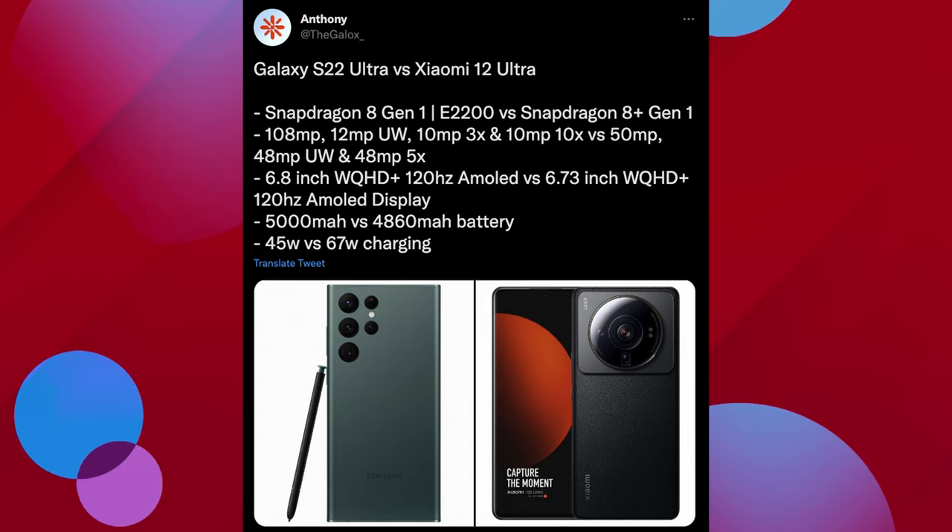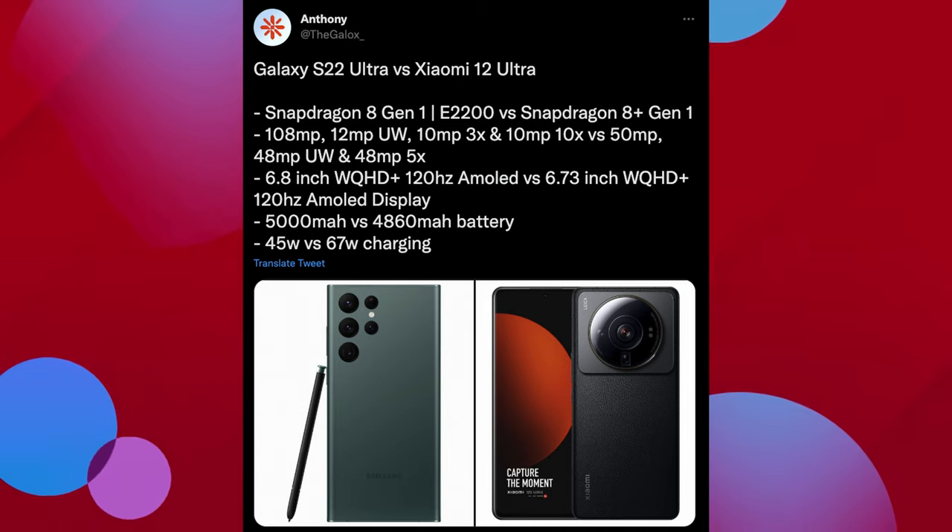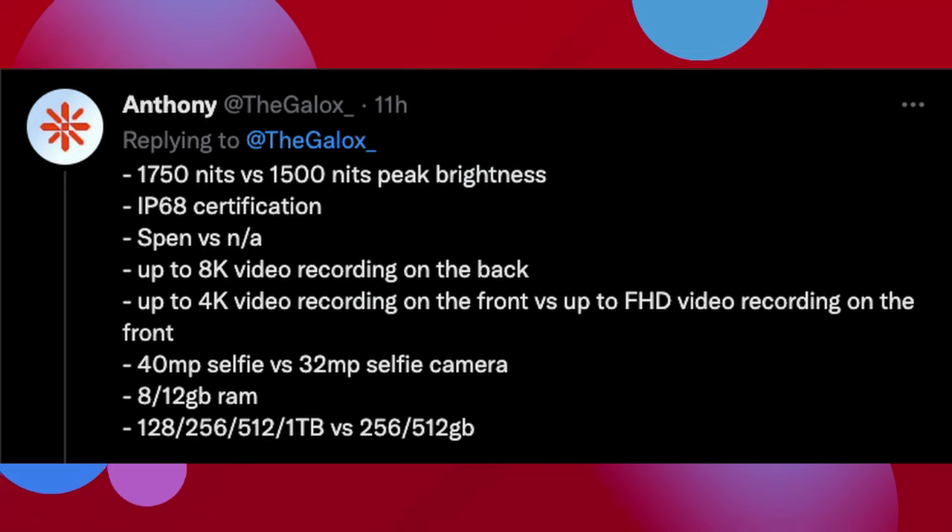45-watt charging wired versus 67 watts, so Xiaomi's coming out on top there. The brightness of both displays is 1,750 versus 1,500 nits, so Samsung comes out on top a little bit, but both are extremely bright. IP68 dust and water resistance for both. Samsung has an S Pen whereas the Xiaomi does not, so if you're an S Pen fan, you definitely want the Samsung. Both can do 8K video and 4K video recording on the back and front, versus full HD front recording only on the Xiaomi, so Samsung comes out on top with front video recording.